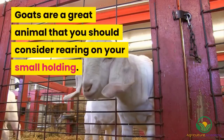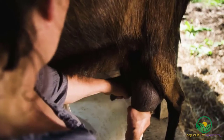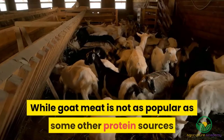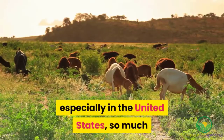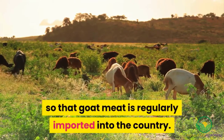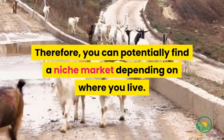Goats are a great animal that you should consider rearing on your small holding. Apart from the milk production of the does, goats can also be raised for their meat. While goat meat is not as popular as some other protein sources like beef and poultry, demand still outweighs supply, especially in the United States, so much so that goat meat is regularly imported into the country. Therefore, you can potentially find a niche market depending on where you live.